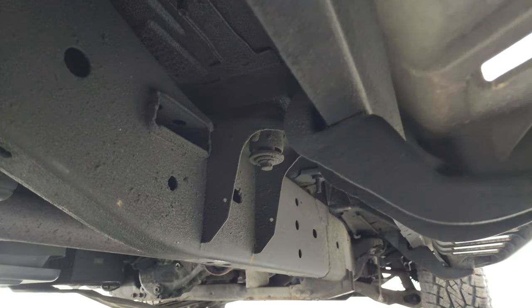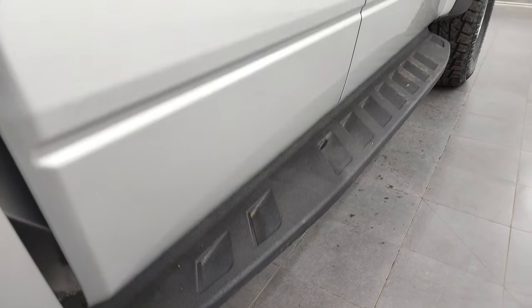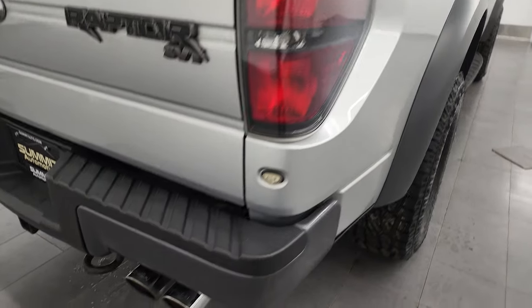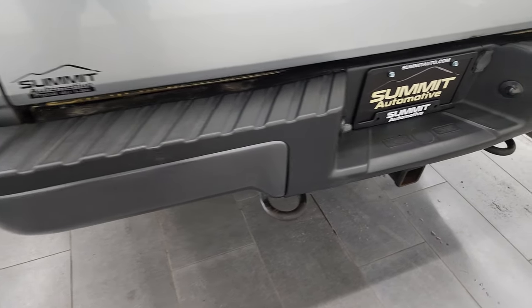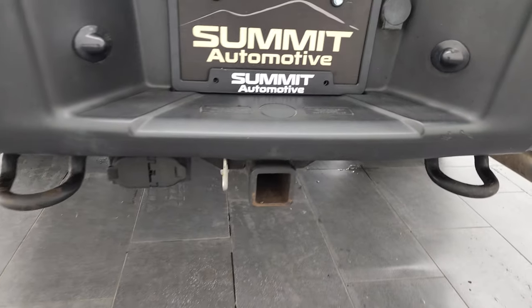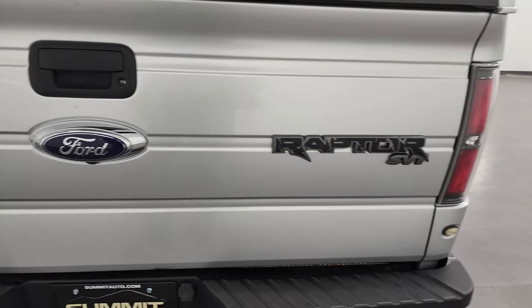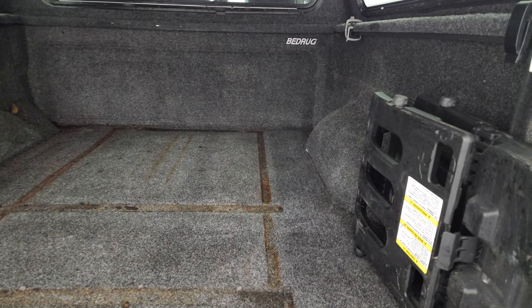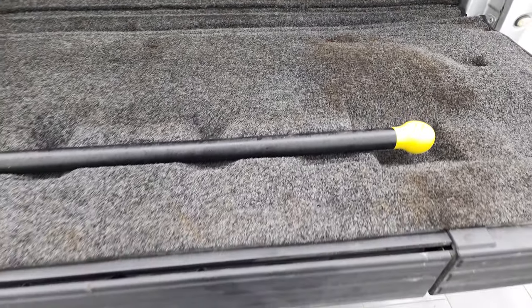The underbody has been undercoated. It has nice Raptor powder-coated step bars. Coming around to the back of the vehicle, you'll notice it does have Roush exhaust. Rear bumper is in nice shape. It does have a full towing package, which includes receiver hitch, 4-pin and 7-pin wiring. The tailgate is in nice condition as well — didn't see any major dents on there. It has a bed rug, a bed extender, and the tailgate step assist.